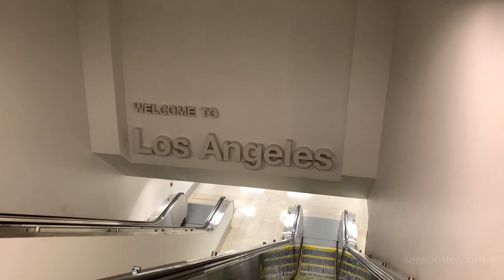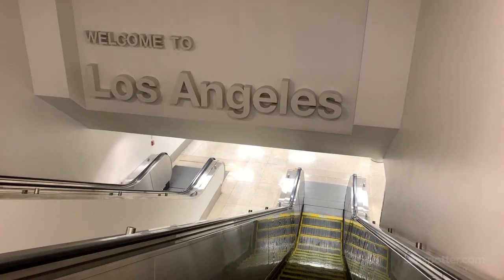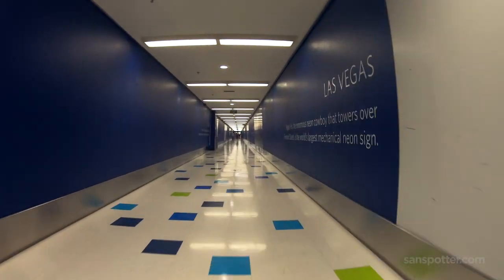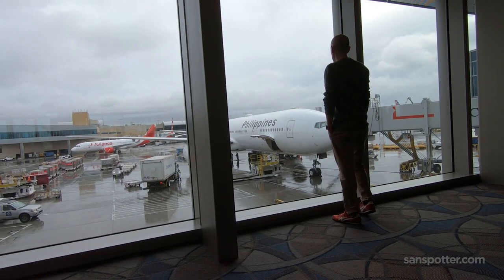After clearing security, I took full advantage of the underground walkway that leads all the way to the Tom Bradley International Terminal. It's a bit of a walk and not something you want to do if you're pulling around a lot of luggage. However, it's a million times better than having to fight for a seat back at Terminal 6.